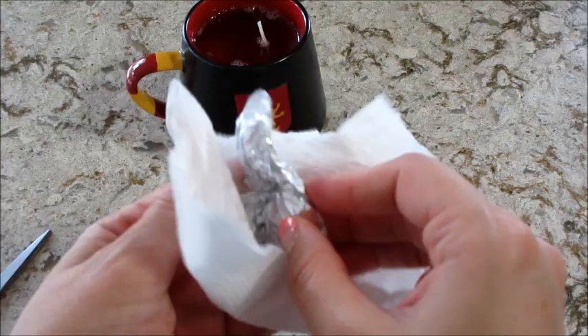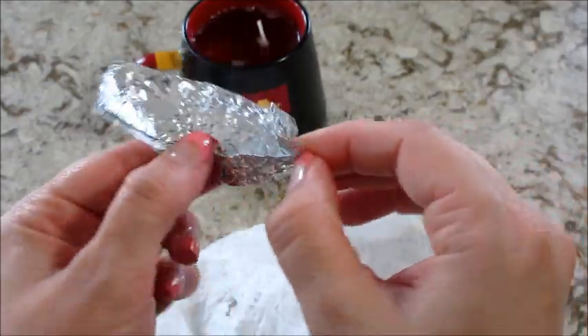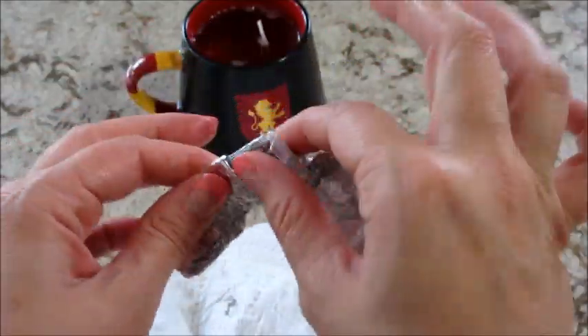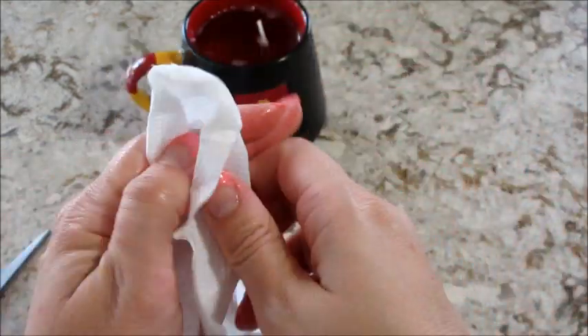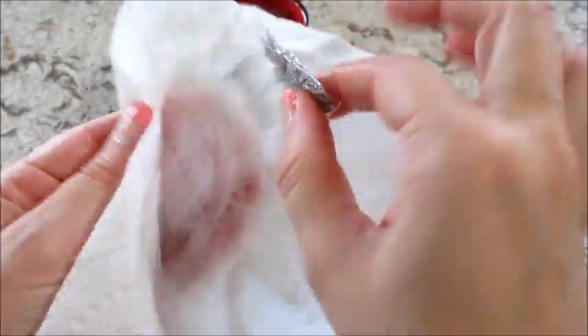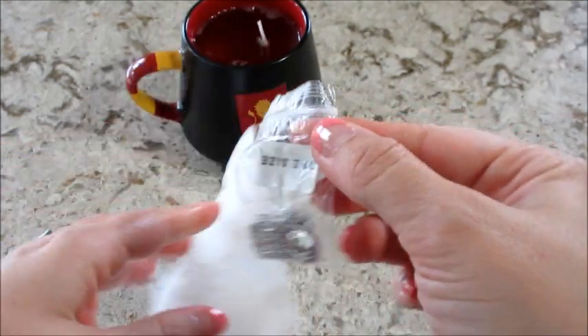I noticed that on the box it doesn't say 925 and doesn't mention it on the website, but on the shipping label — the little invoice that comes inside — it does say 925. From what I recall, the last one I did wasn't stamped, so I'll double check this one, but I don't think it's going to be sterling silver.